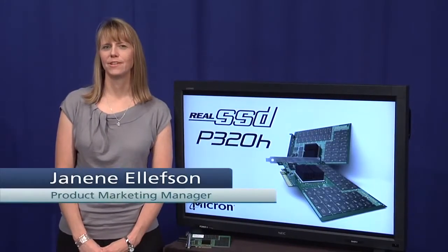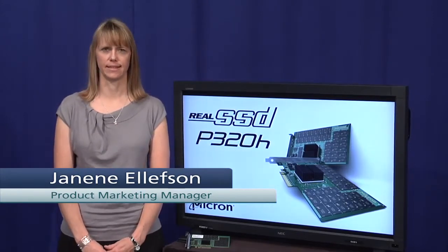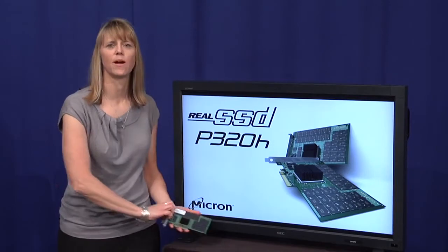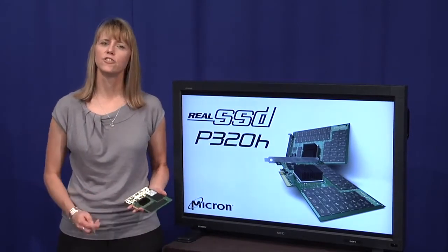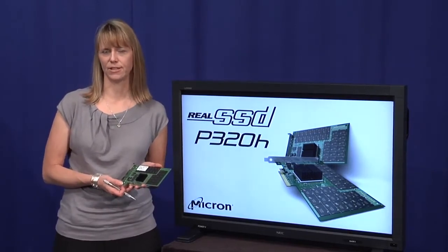Hi, my name is Janine Ellefson. I'm the Product Marketing Manager for Micron's Enterprise PCIe SSDs. I'm excited to show you the latest addition to Micron's Enterprise SSD product portfolio. I'd like to introduce to you Micron's first PCIe SSD, the Real SSD P320H.